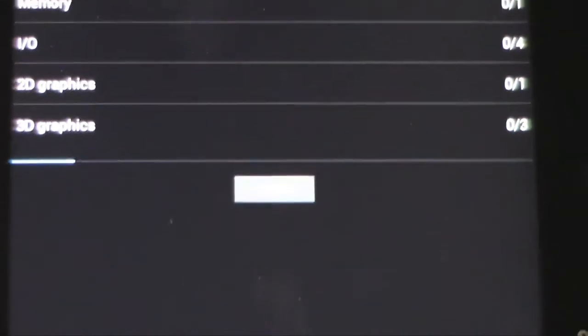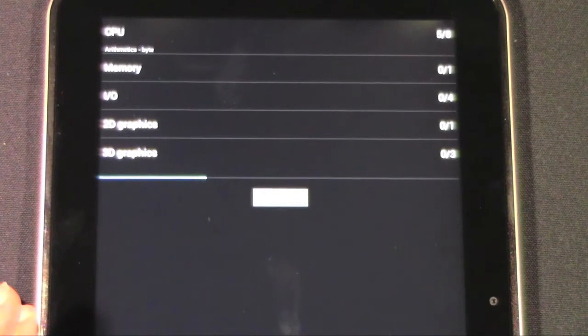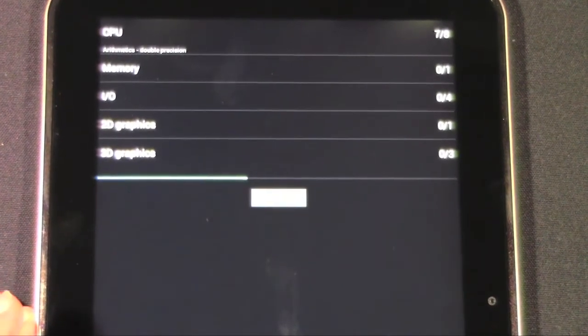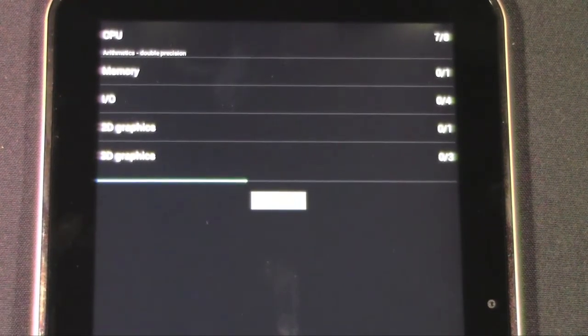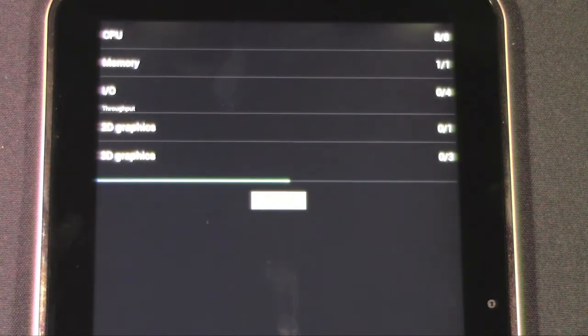And actually run the full benchmark test. Hopefully it will go through all the way this time — I tried it a little bit ago and it kind of got stuck on me, which is obviously not a good sign. So hopefully this time it will be able to go through it fairly quickly.